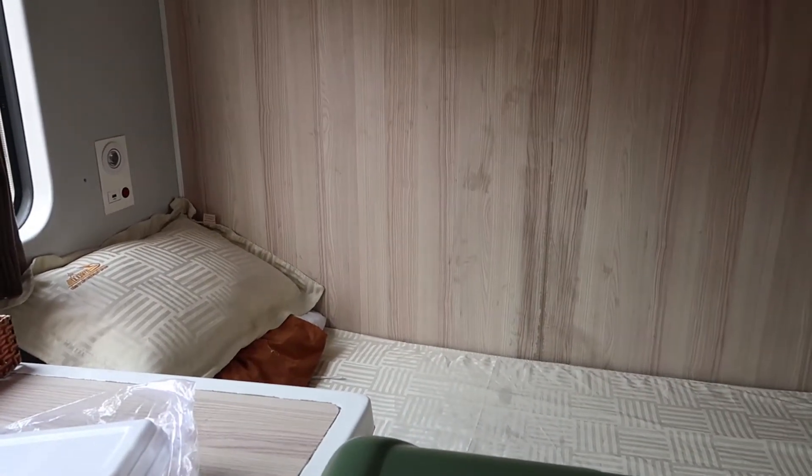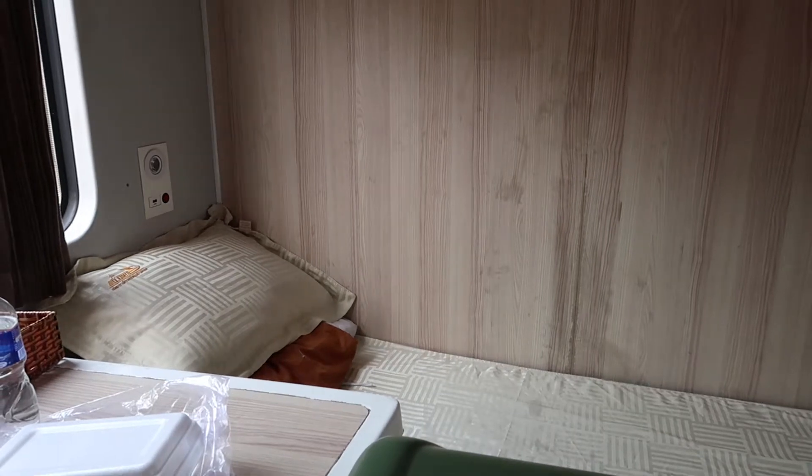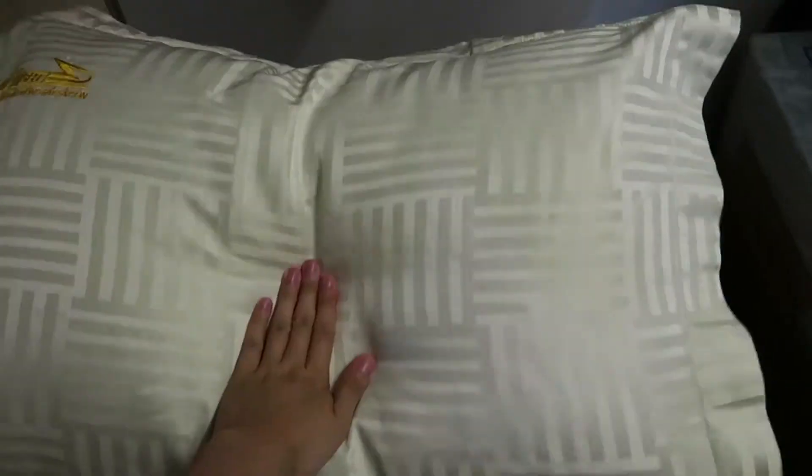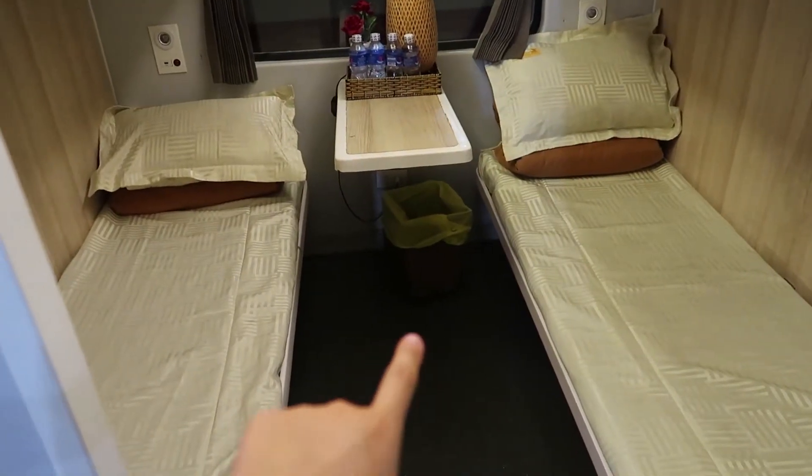The rice is sticky and the chicken is very salty. As soon as the other family left, they actually cleaned up the bed instead of replacing the linen, so we can't actually guarantee how clean these mattresses or pillows are and how often they've been washed.